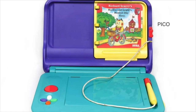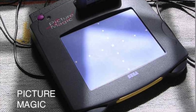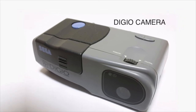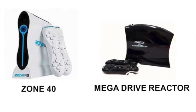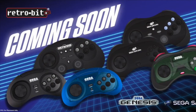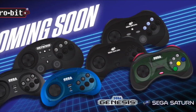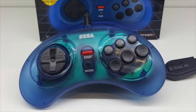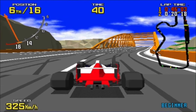Here are some other Sega products. The Pico is for kids — you read an interactive book with it. There's also a Picture Magic device where you can do some basic photo editing on this weird contraption, and they made their own camera called the Digio. Retro Bit has made some controllers for Sega systems and they are pretty cool — especially this clear blue one.